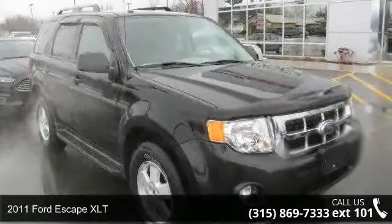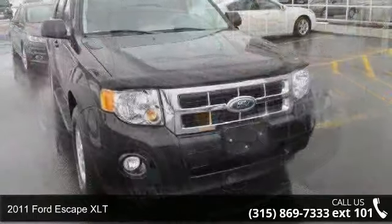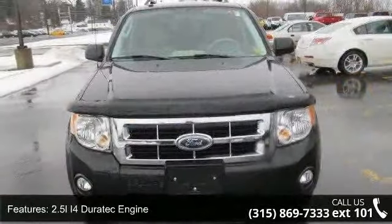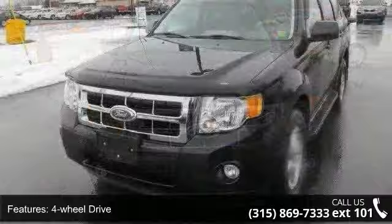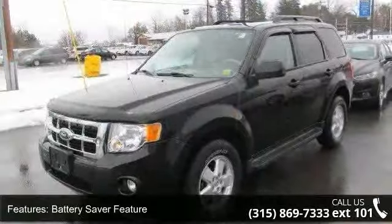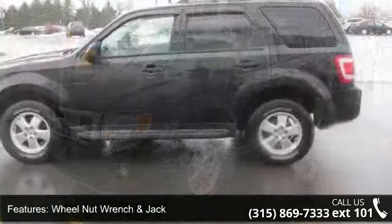Check out this 2011 Ford Escape XLT. If you are looking for a first rate auto, this one could be yours today. This vehicle's top features include 2.5L Ford Duratec engine, 4 wheel drive, battery saver feature, wheel nut wrench and jack, auto lamp headlamps, fog lamps, privacy glass, body color liftgate, all position head restraints and black center stack.